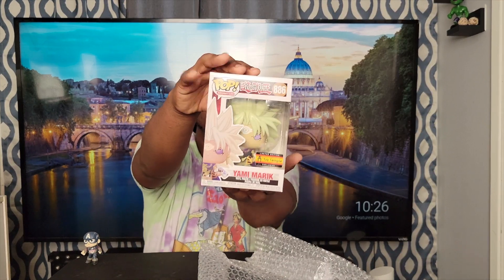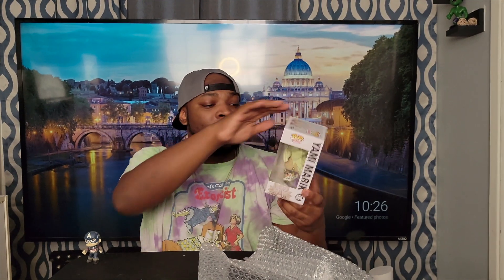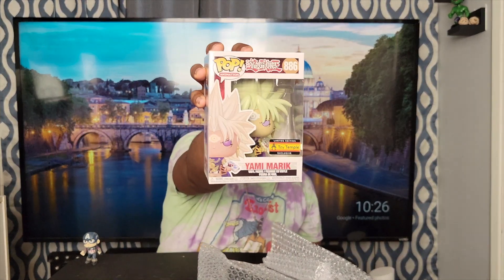YuGiOh! I wish my brother Joe was here. Wait a minute — this is Yami Marik! Oh, this is the limited edition Toy Temple exclusive. I ain't gonna lie, that looks pretty badass. This is a pop you need to see in person. This is an awesome pop, just the way it looks. That is a dope pop.